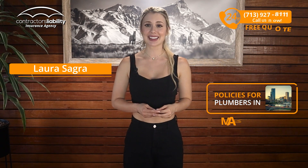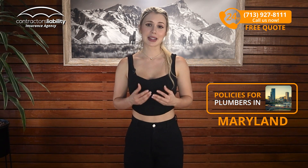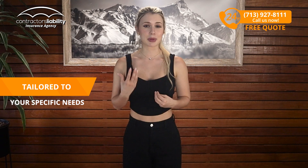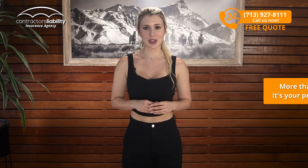Hi, I'm Laura from Contractors Liability. Today, I'm going to tell you what policies you need as a plumber in Maryland. As a plumber, you face a unique mix of challenges. That's where Maryland Plumbers Insurance comes in — tailored to your specific needs as a plumbing professional in our state, this coverage is more than a policy. It's your peace of mind. These are the policies you need.